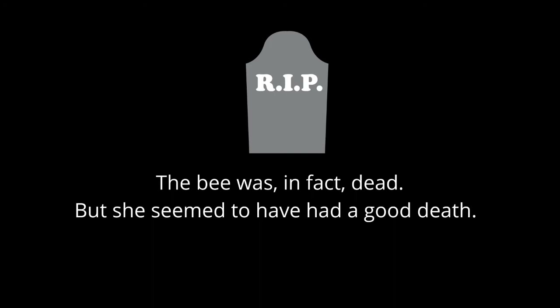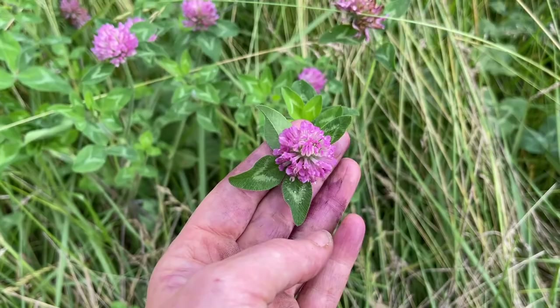Even though I'm fairly certain that's yarrow, I'm still going to look it up more online. I'm not going to pick it or do anything with it until I'm certain. This is now just like a clover and grass field. I kind of want to pick some of these and dry them — I've never done dried flowers before, so I need to practice. The storm got us. It's raining, but it feels good.